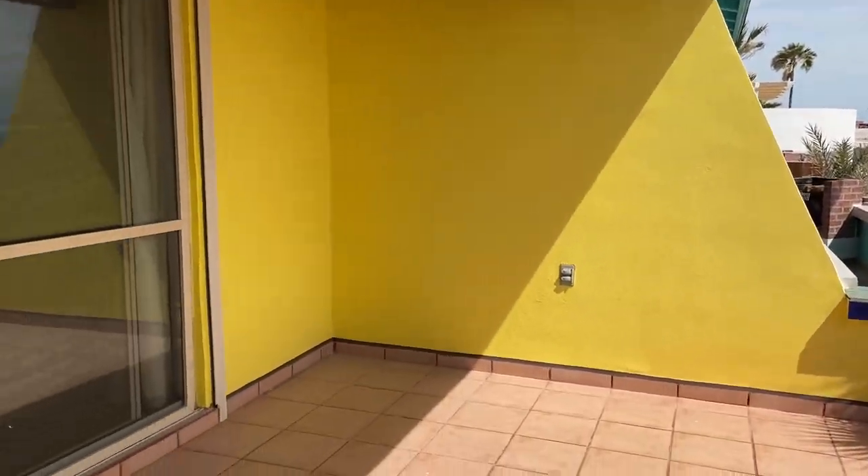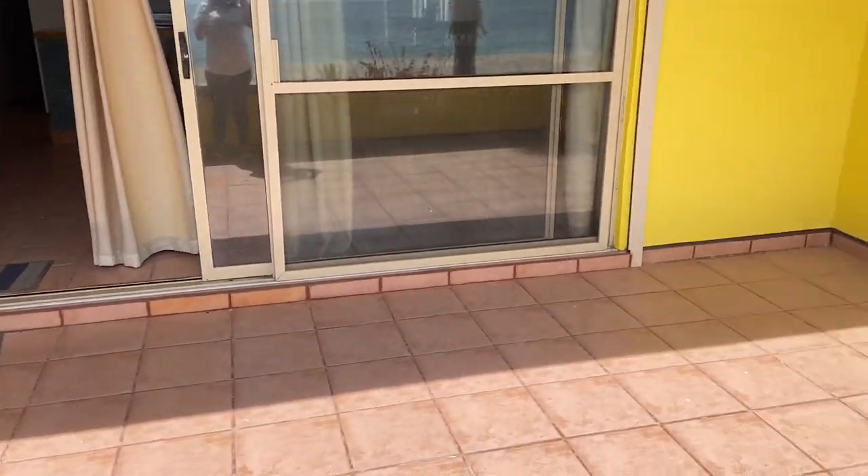This is the balcony or the port — pretty decent size. You could put a nice table out here.